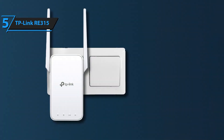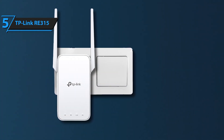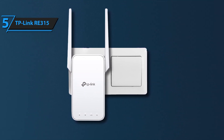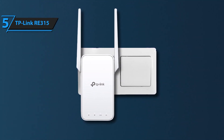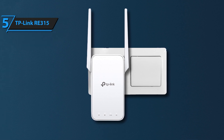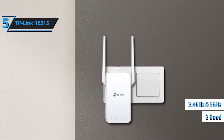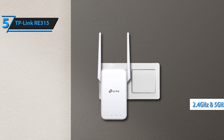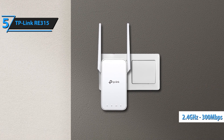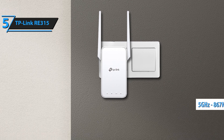Create a seamless and unified home network with OneMesh support. When paired with a compatible TP-Link OneMesh router, the RE315 forms a single network with one Wi-Fi name, allowing you to move freely around your home without experiencing drops in connection. Enjoy uninterrupted streaming and online activities as you roam from room to room. The RE315 features a built-in Ethernet port for wired connections, letting you connect your smart TV, gaming console, or desktop computer directly to the extender for faster and more stable internet access.